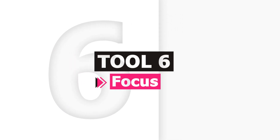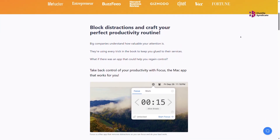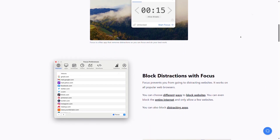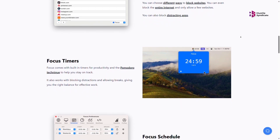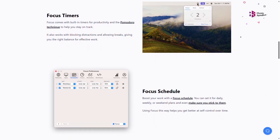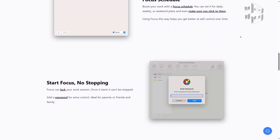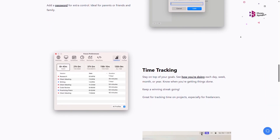The basic idea with Pomodoro timers is that you work for 25 minutes before taking a 5-minute break. Focus lets you do this while also blocking distractions during your work sessions. This is a system-wide blocker that doesn't depend on browser extensions, meaning it's hard to work around once you start a work session. There are inspiring quotes when you try to visit a blocked site, which is a nice touch.